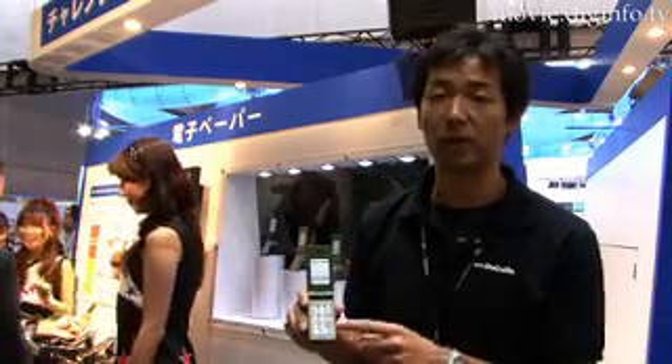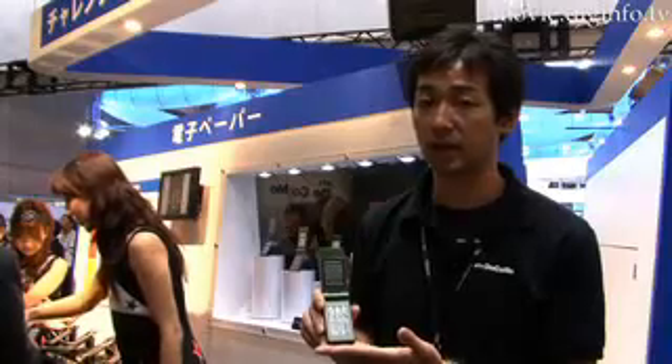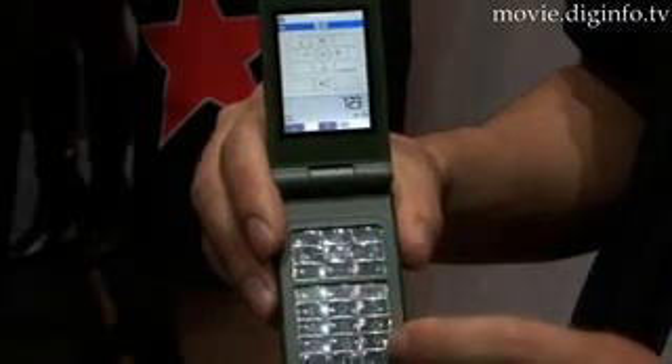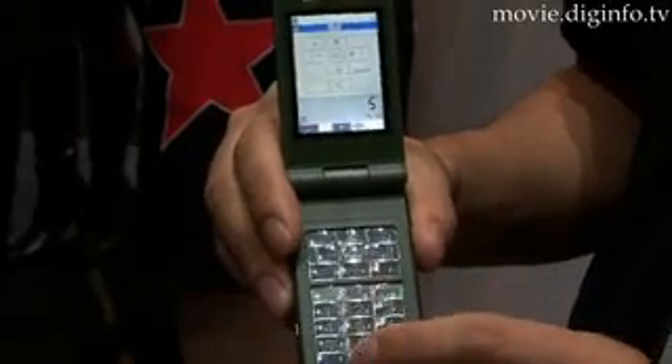This phone can change so it displays the hiragana characters when you are writing in hiragana. When using the calculator feature on the phone, the regular function keys at the top of the keypad can also change into mathematical symbols.